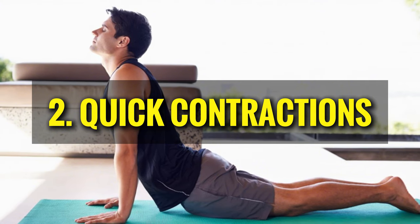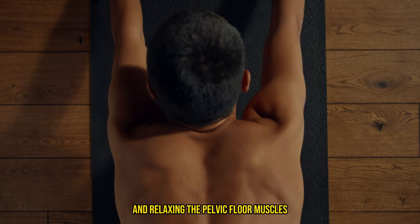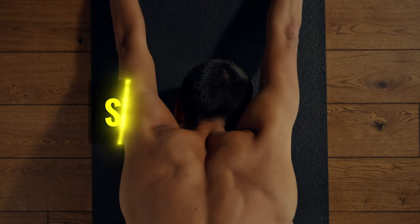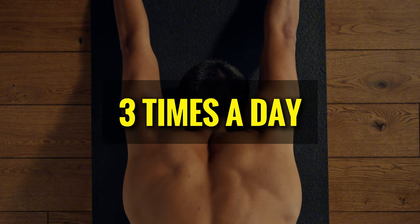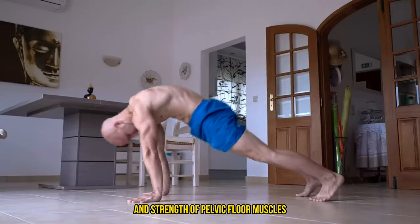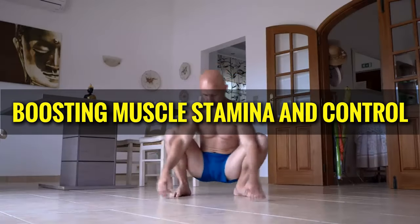The second exercise is quick contractions. This variation focuses on rapidly contracting and relaxing the pelvic floor muscles. Follow these steps: Sit or lie down comfortably, then quickly contract the pelvic floor muscles and release immediately. Aim for 10 to 20 quick contractions in a row and repeat the set three times a day. This exercise improves the responsiveness and strength of pelvic floor muscles and helps maintain erections by boosting muscle stamina and control.